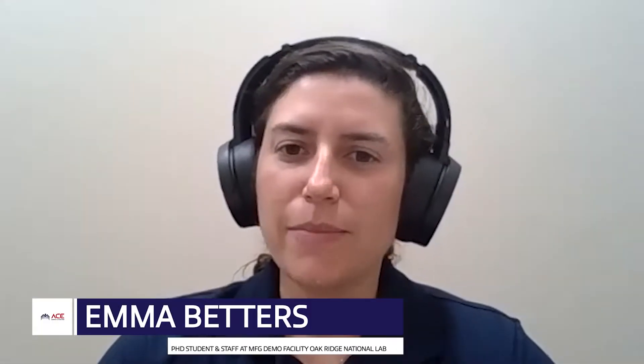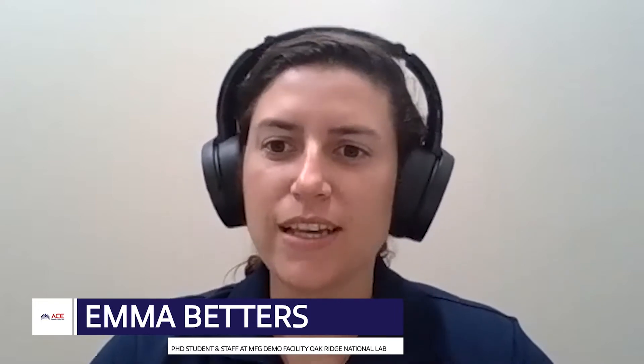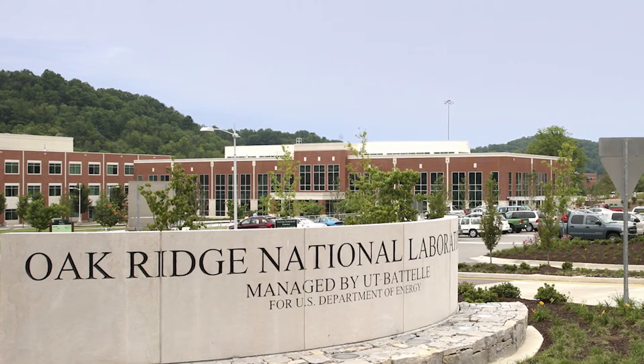Hi, my name is Emma Betters. I am a PhD student at the University of Tennessee under Dr. Tony Schmitz and a staff member at the Manufacturing Demonstration Facility at Oak Ridge National Laboratory under Dr. Scott Smith.